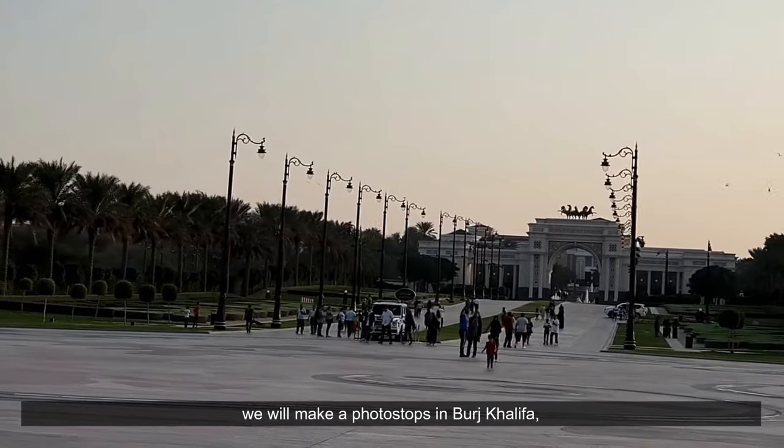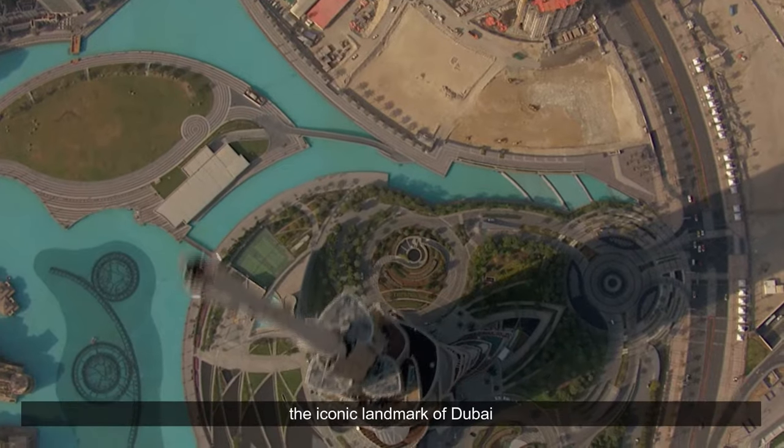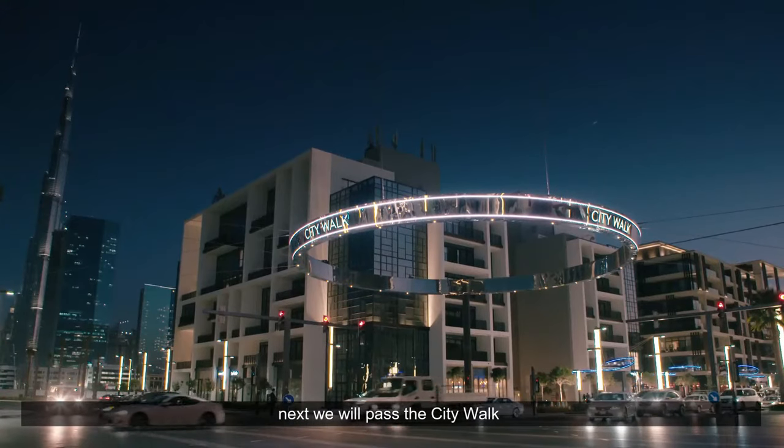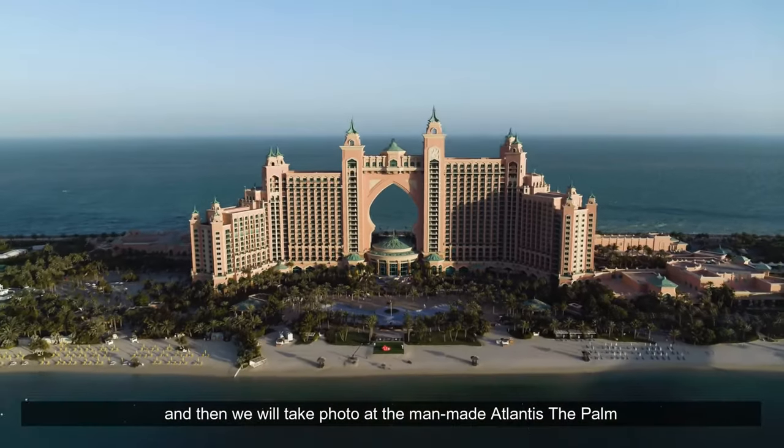First, we will pass the Zabeel Palace, and then we will make a photo stop at Burj Khalifa, the iconic landmark of Dubai. Next, we will pass the City Walk in the Medinat Jumeirah area, and then we will take a photo at the man-made Atlantis the Palm.